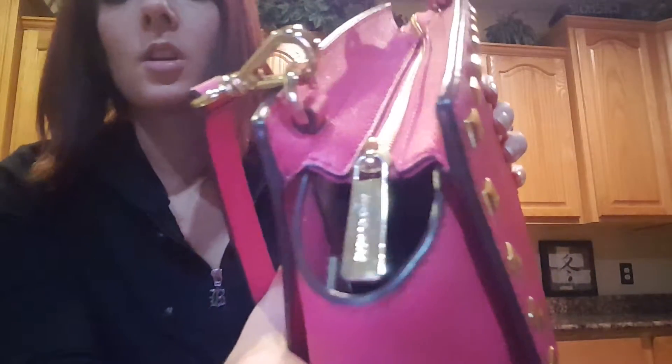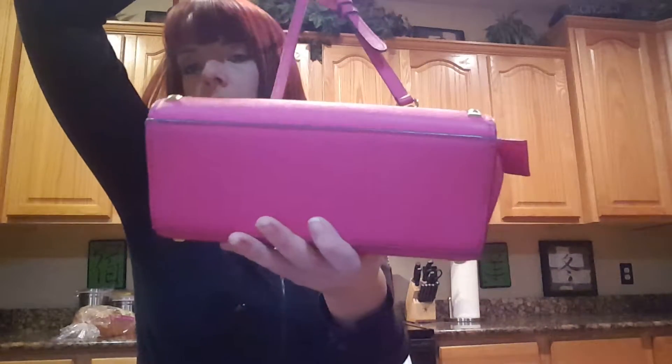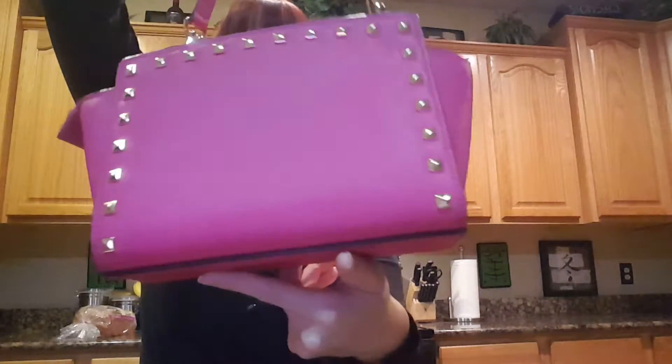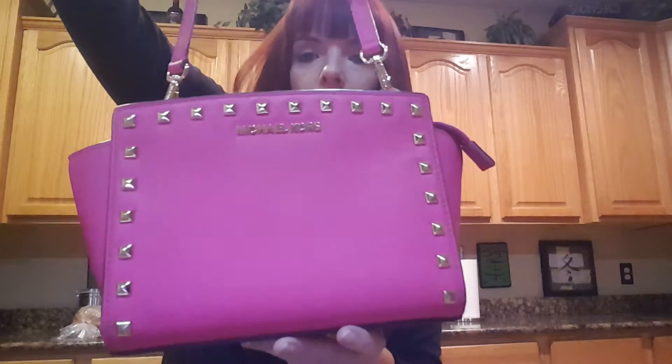There's a Michael Kors charm on the zipper pull. Here's one last look at it — the Michael Kors Selma Mini Messenger Crossbody in raspberry. The color appears to be pretty accurate to what's showing up in the video.